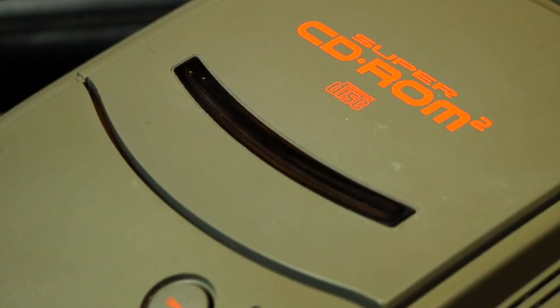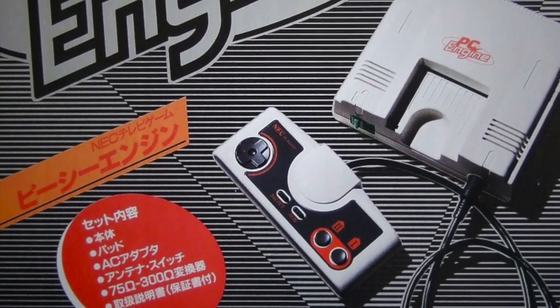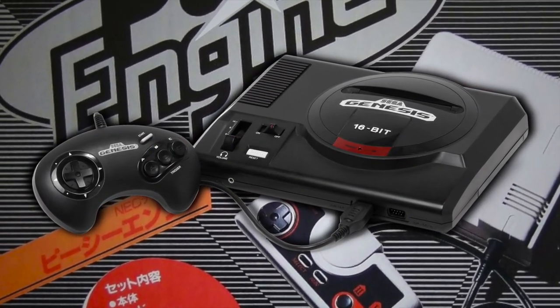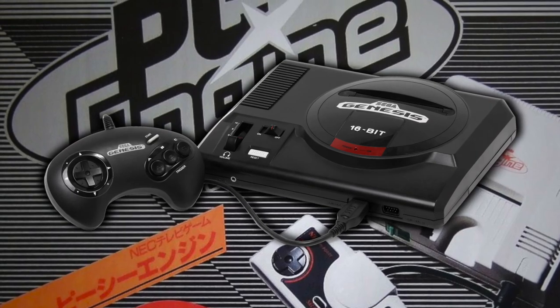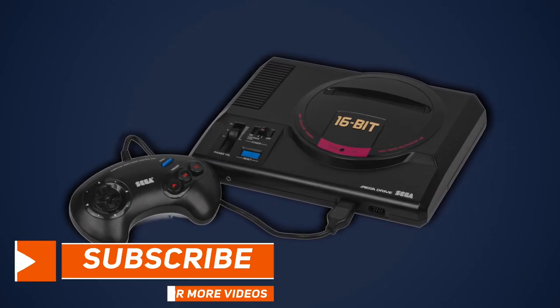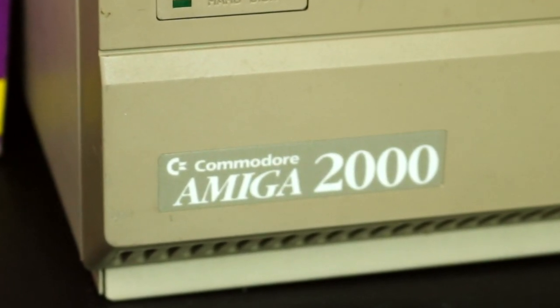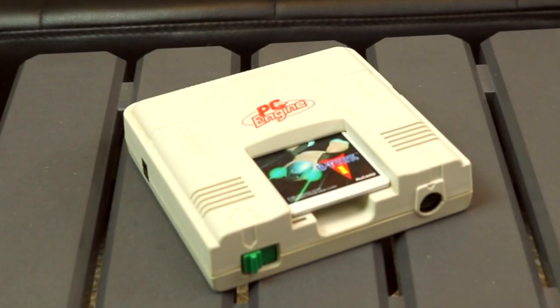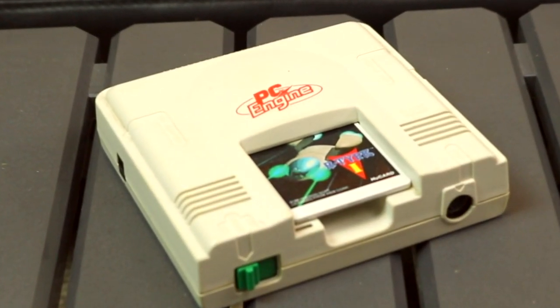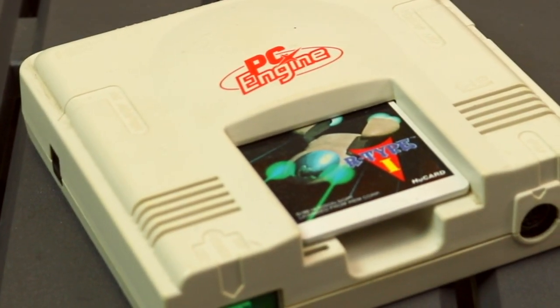Before we can dive into the CD-Rom-Rom platform itself, we have to briefly cover the system it was made as an add-on for. While many folks consider the 16-bit generation of gaming to have begun with the release of the Sega Genesis in 1989, that is not actually the case. The Japanese version of the Genesis, the Mega Drive, launched in 1988, and platforms such as the Commodore Amiga were out as early as 1985. The NEC PC Engine would see release in 1987 in Japan, becoming what many would consider to be the very first of the 16-bit game consoles.